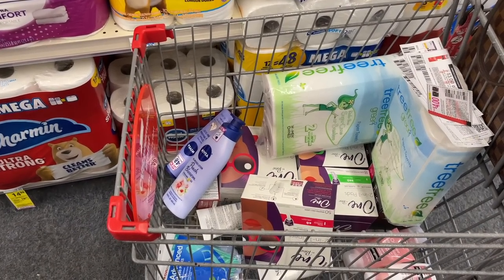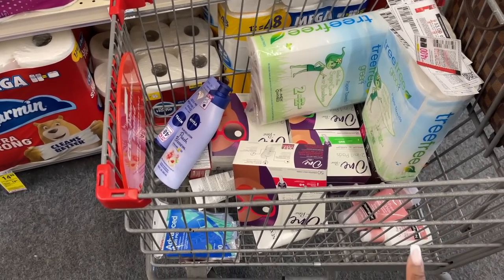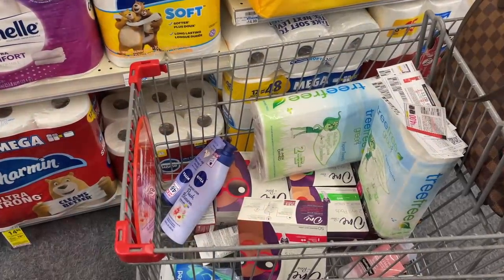So let's go up and check out with our first transaction. We're going to do all of our feminine care — the Poise and the Kotex — our paper towels, the Neutrogena, our freebies, the lotion, and the Nexus. Let's see how this deal works.